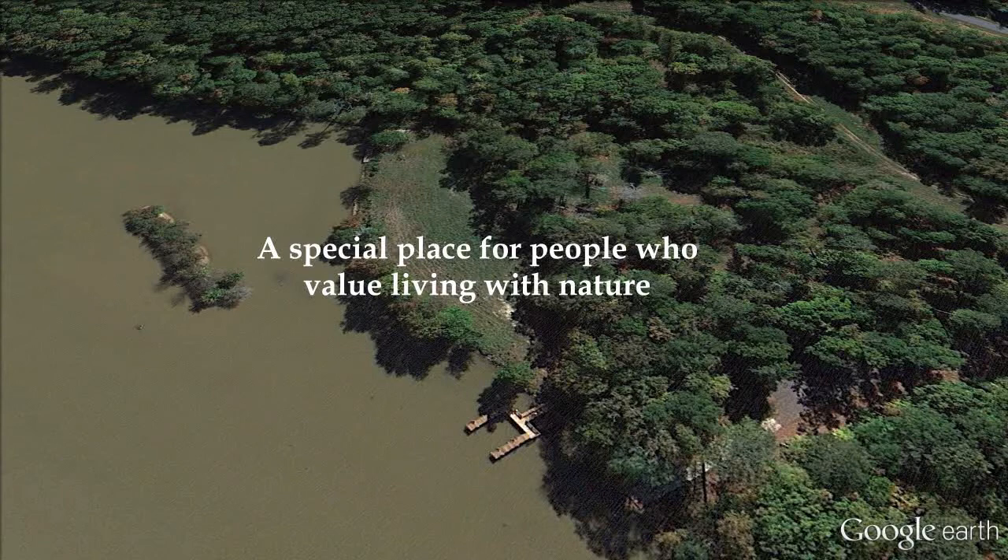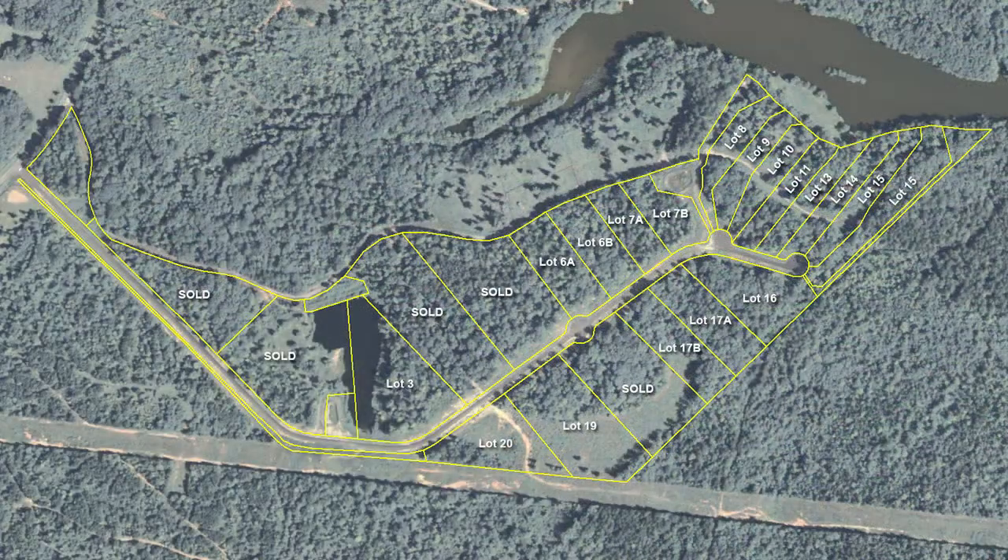Waterstone Farms offers a choice of private lakefront lots and off-water estate lots ranging from one and a half to six acres.